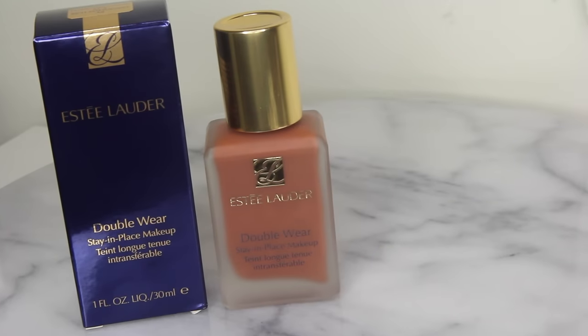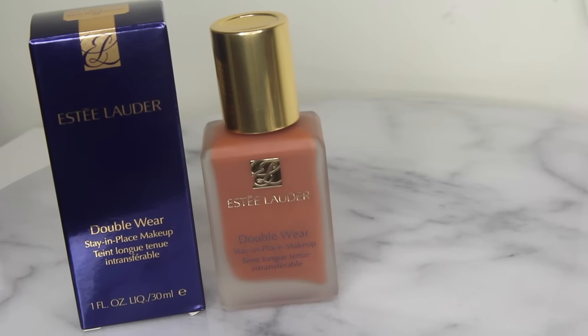So today I'm going to be trying out the Estée Lauder Double Wear foundation. I've been wanting to try this foundation for a while because I've heard nothing but good reviews, but probably just like you, I saw a commercial from Macy's talking about the product and how awesome it was.